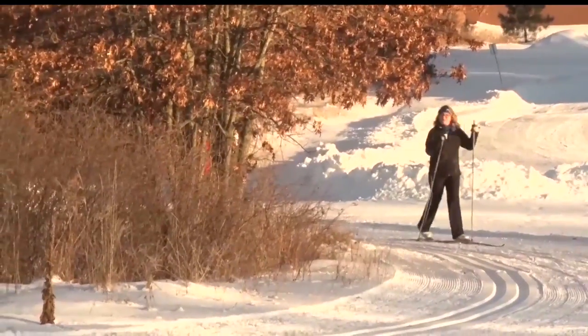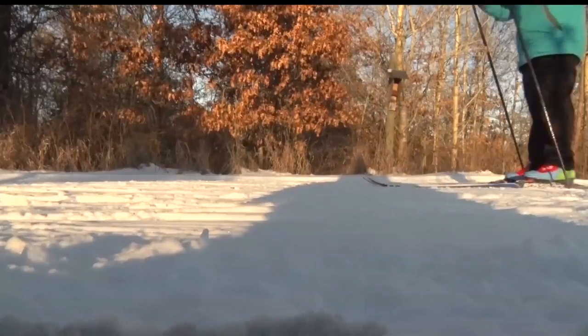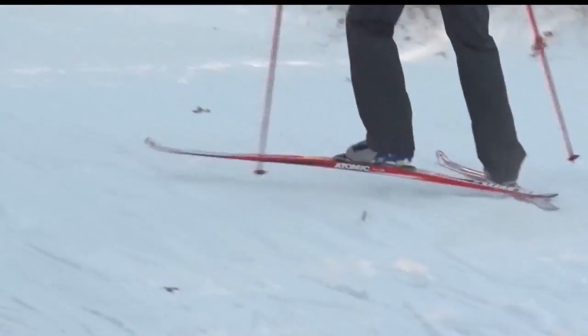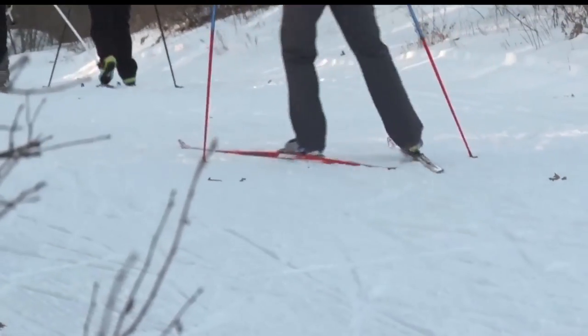The trails saw an expansion over the summer with new hiking and ski trails being installed. However, school officials want to make sure everyone is aware that the new expansion is not quite ready for Nordic skiing — the trails are still pretty uneven. We would need a lot more snow in order to be able to ski on them this year, and there are some holes that need to be filled in.